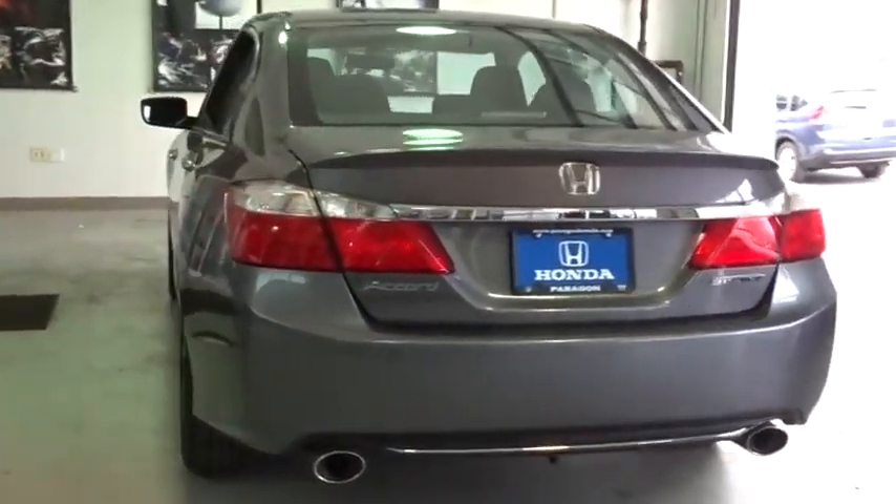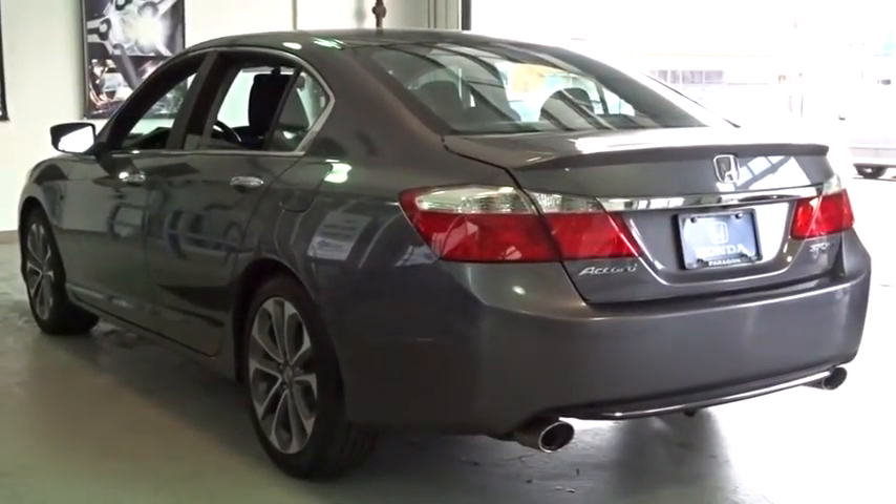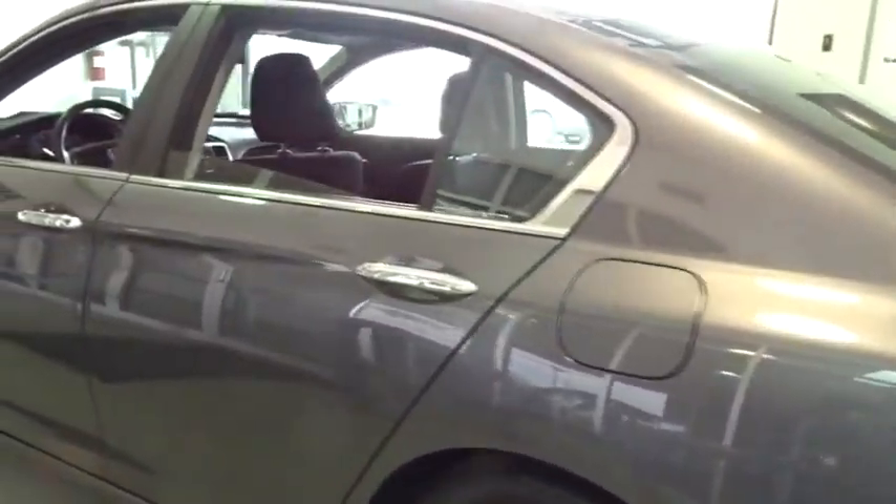Electronic stability control, trip computer, overhead console, brake assist, remote keyless entry, tachometer, panic alarm, power driver's seat, tilt steering wheel. Your new ride is just a phone call away.